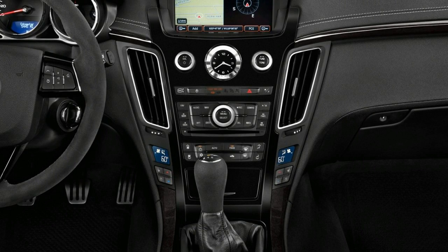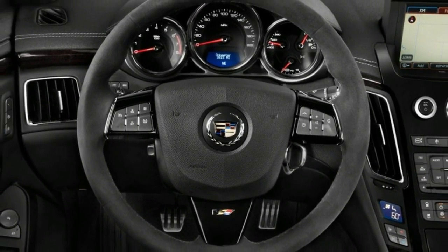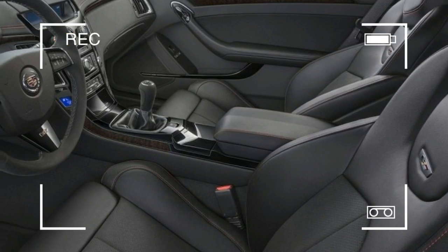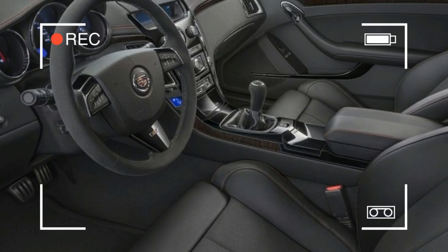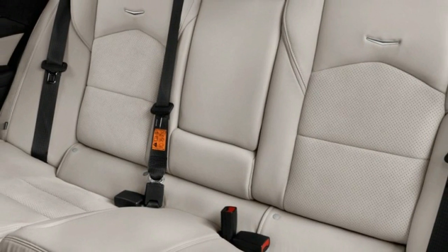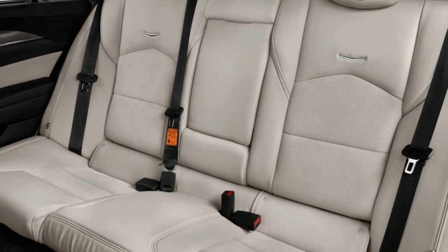The 2017 Cadillac CTS-V hasn't been fully crash tested, but it's based on the same core platform as the standard CTS, which earned top marks of good from the IIHS in all but the small overlap test, where it received a marginal rating.